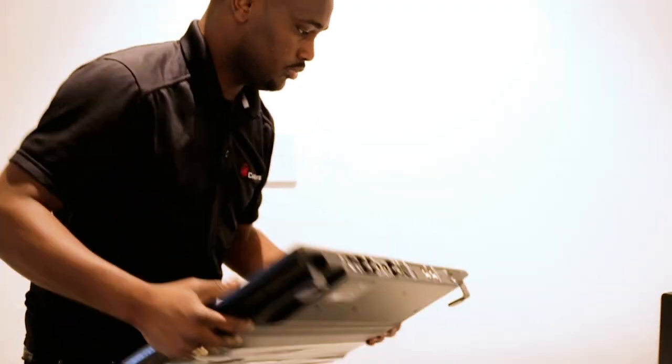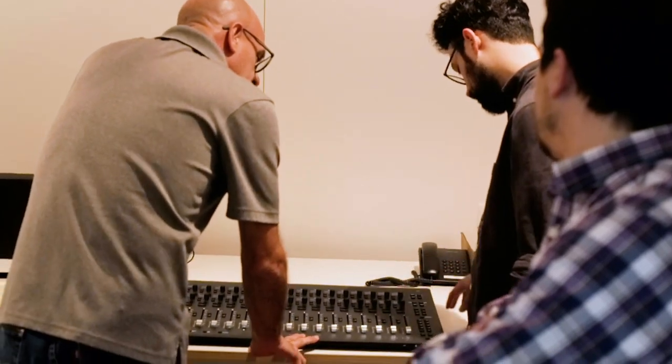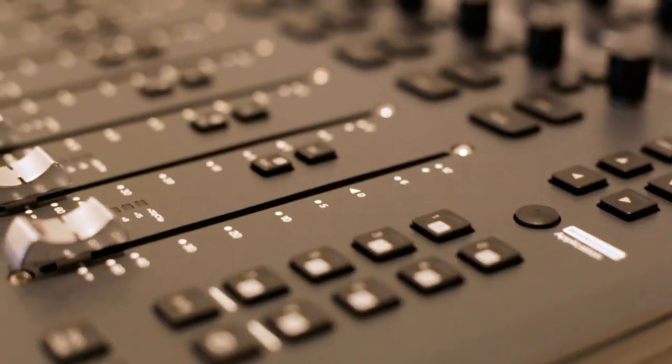Audio capabilities were a new introduction to the facility. Avid Pro Tools HDX, with dedicated DSP, and Pro Tools Ultimate software — essential for handling such demanding sessions running on the latest iMac Pro.